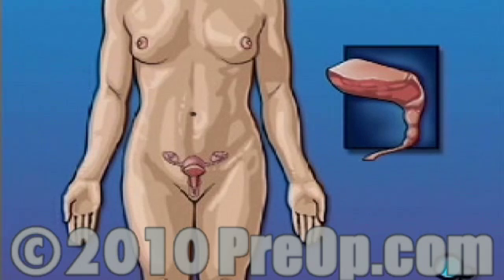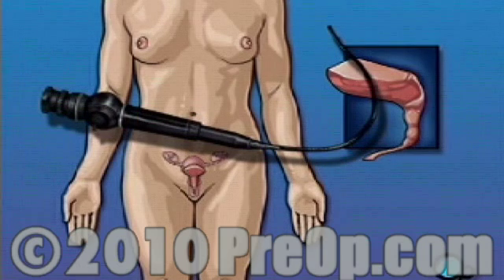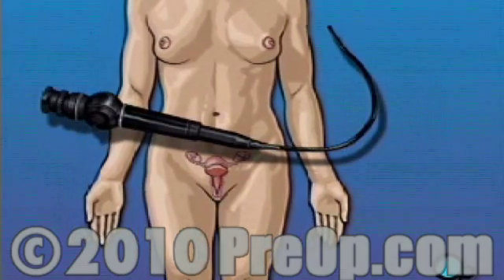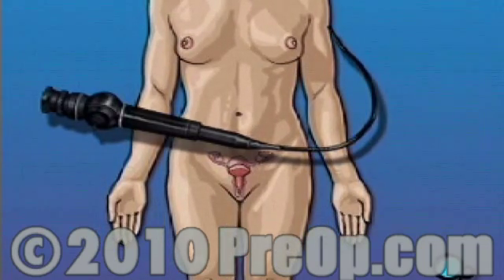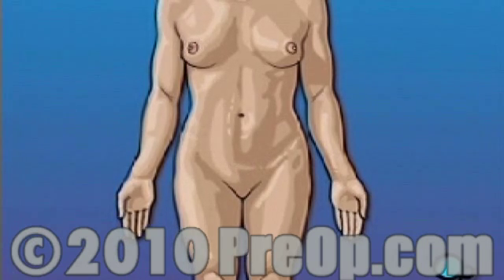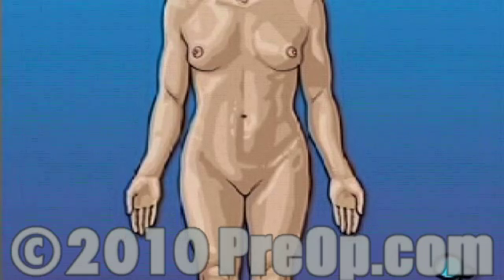Cystoscopy is a simple procedure during which your doctor will insert a well-lubricated instrument called a cystoscope through your urethra and into your bladder. The cystoscope allows your doctor to visually inspect the interior of your bladder. It also allows your doctor to remove small pieces of tissue for later examination and even to crush small bladder stones should any be present. Any tissue removed will be sent immediately to a laboratory for analysis to check for any sign of cancer or other abnormality.